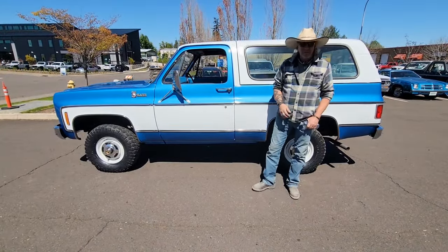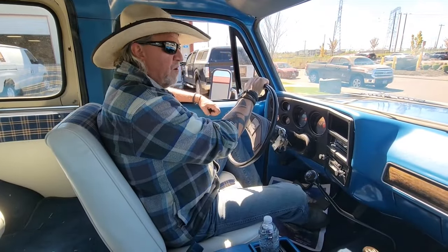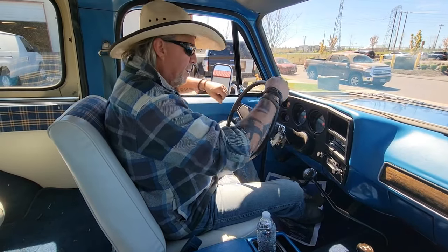So if you're interested, pick up the telephone and give me a call. Let's take it for a drive. We're getting ready to drive our 1976 Chevy K5 Blazer Custom Deluxe.